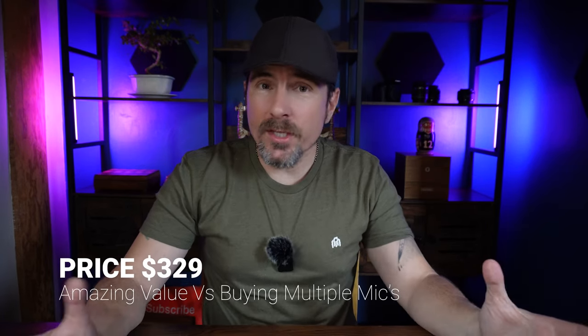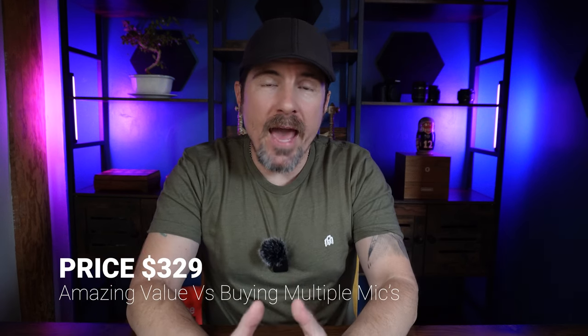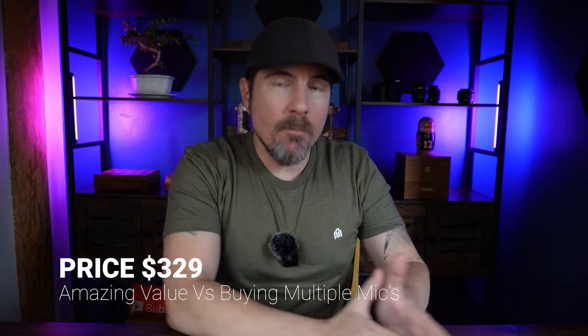Number ten is the price. It retails for about $329. But when you consider that compared to buying multiple different types of microphones for all different types of content, that can get well into the thousands of dollars. So when you think about one mic system for $329 that covers just about all types of content and sounds excellent, that is really a no-brainer. If you're interested, I have the link down below so you can check that out.